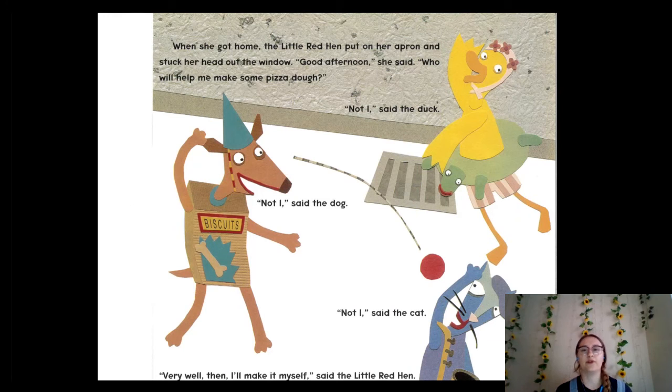When she got home, the little red hen put on her apron and stuck her head out the window. "Good afternoon!" she said. "Who will help me make some pizza dough?" Remember, dough is one of our vocabulary words — that's going to be the crust of the pizza. Not I, said the duck. Not I, said the dog. Not I, said the cat. "Very well then, I'll make it myself," said the little red hen.